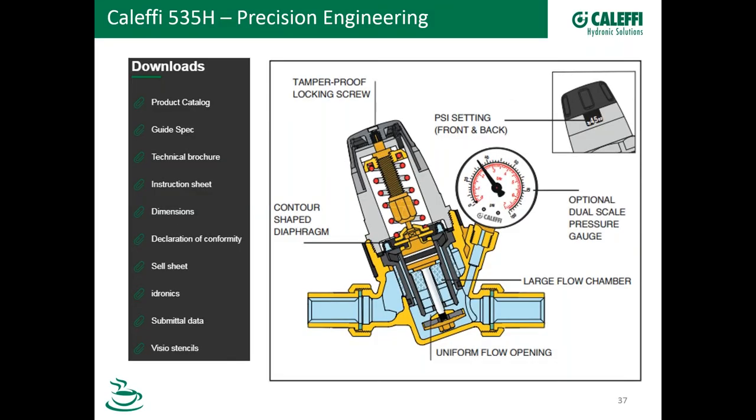I like this cutaway picture in our new sell sheet for the 535 — it points out the internal components and is a nice overall diagram to show off the valve. All the literature you need — whether you're a contractor, design engineer, or distributor — is available: guide specs, the tech brochure with all technical information, the instruction sheet for installation, the sell sheet for sales, submittal data, Visio stencils, and BIM object models for those using BIM. The 3D and 2D models are available for this product.